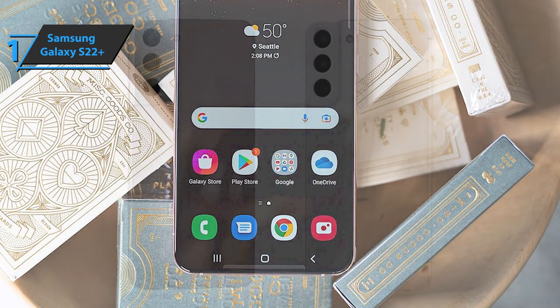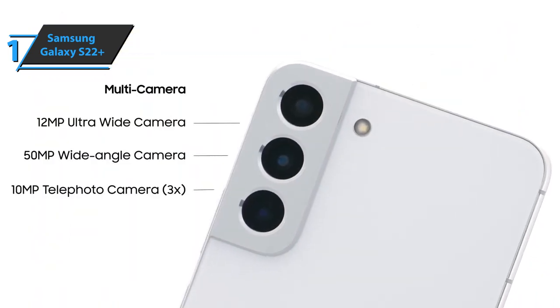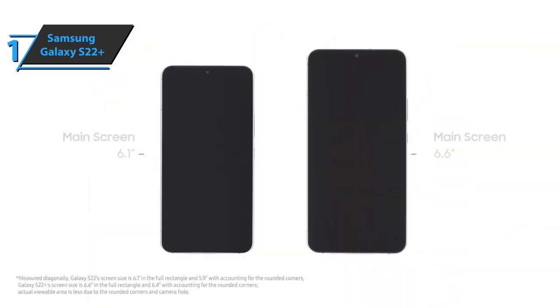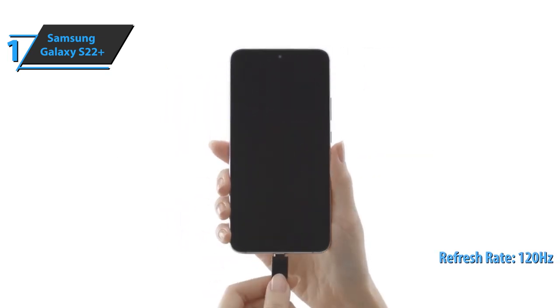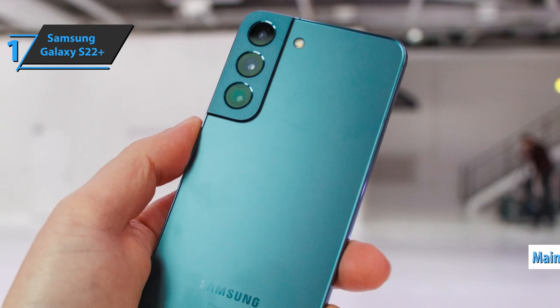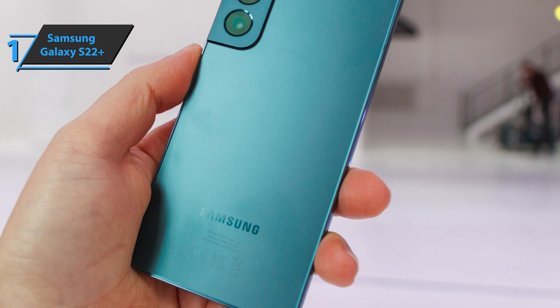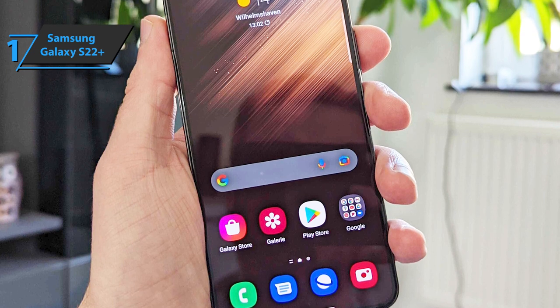The Samsung Galaxy S22 Plus is IP68 certified, guaranteeing water resistance. Here we are dealing with a 6.6-inch Dynamic AMOLED 2X panel with full HD+ resolution of 2340x1080 pixels. The refresh rate of 120Hz is also included. The Galaxy S22 Plus adopts a different photographic setup than the S21 Plus — Samsung replaced the 12-megapixel lens with a 50-megapixel main sensor. The Galaxy S22 Plus also offers a good night shot mode and an excellent portrait mode. It can shoot up to 8K at 24fps.